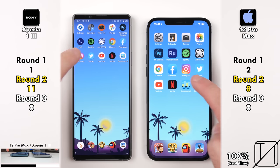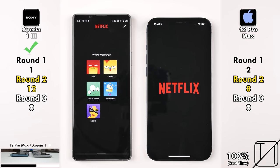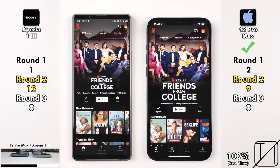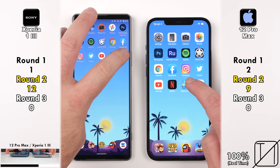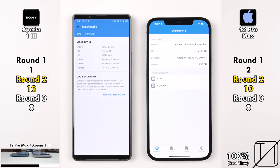Going into Netflix, the Sony opens it quicker with a different build of Netflix on its device, but the iPhone goes into the profile quicker — 12 points on the Xperia, 9 on the iPhone 12 Pro Max. Going into Geekbench 5 to test the CPU, the iPhone opens it quicker — now 10 points, just 2 behind. We're now going to run the CPU benchmark on both devices.